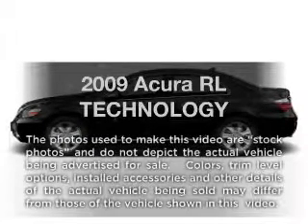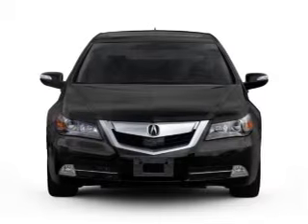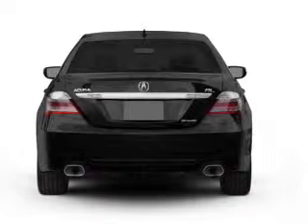Presenting the 2009 Acura RL. If you're looking for a first-rate auto, this one could be yours today. With a reliable six-cylinder engine that responds smoothly to its five-speed automatic transmission.